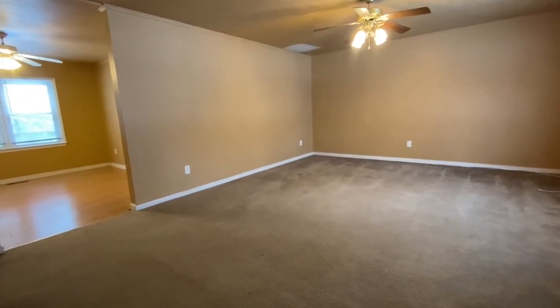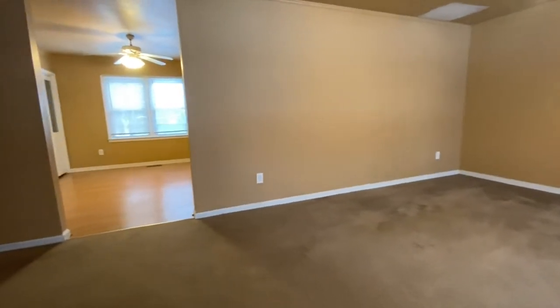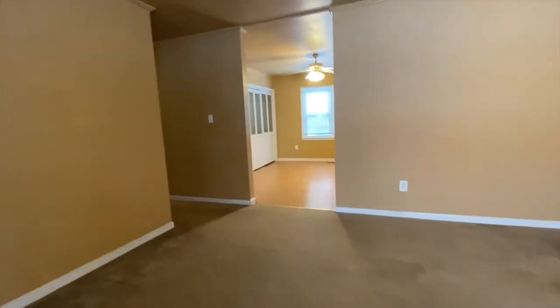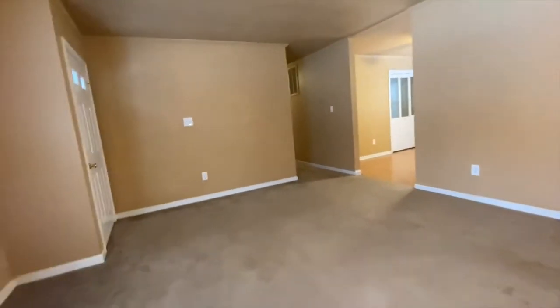Welcome to 607 Casey Place, located in Fredericksburg, Virginia, listed by MacDoc Property Management. This is a three-bedroom, two-bathroom home just off of Route 3.